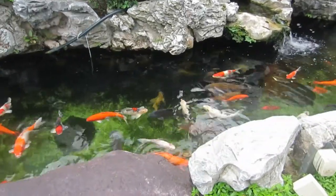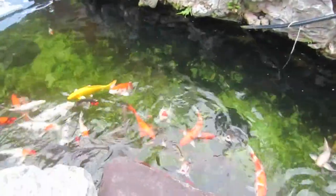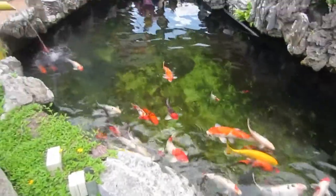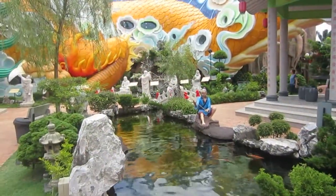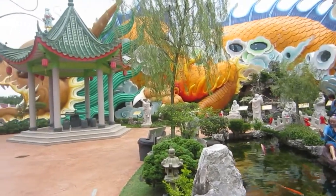Hello! We went to visit the Fortune Dragon. However, we were struck by how lovely and peaceful and really amazing this garden was. So we spent quite a lot of time just walking around and enjoying this Chinese garden.